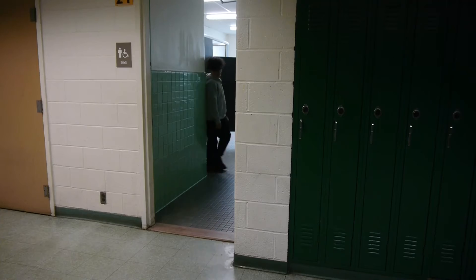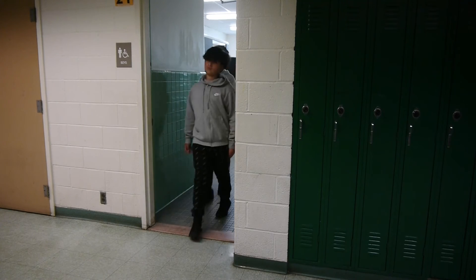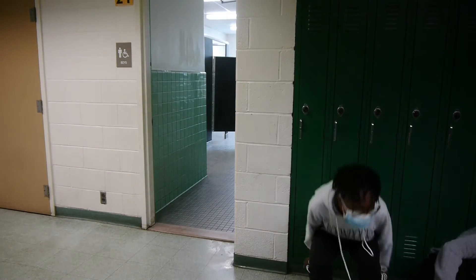Students, if you are in a hallway, bathroom, or common area, do not return to your scheduled class. Remain in the closest hallway and sit down.